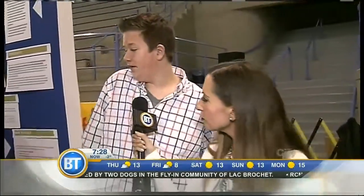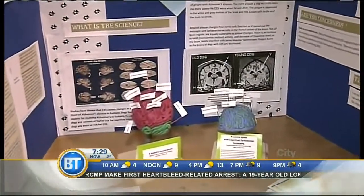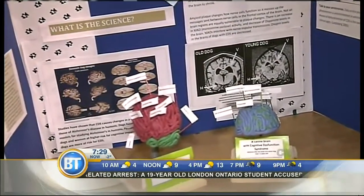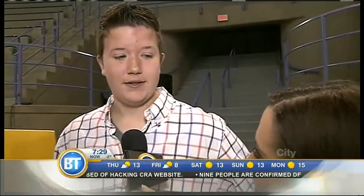Absolutely, so you wanted to learn more about the subject. What are your discoveries? What did you find out? I found out that it's a neurodegenerative disease that affects the cognitive abilities of the dog. I also found an interesting connection: Alzheimer's and doggy dementia are related — they use dog brains with doggy dementia as a model for people with Alzheimer's. Good work, thank you so much. And what school are you from, Ben? Calgary Christian School.